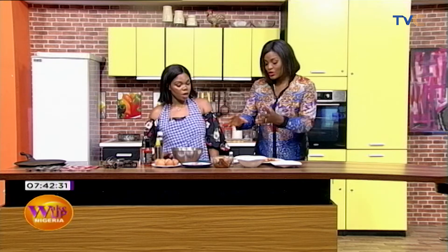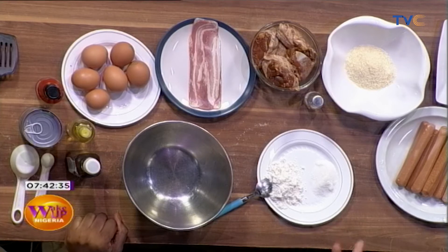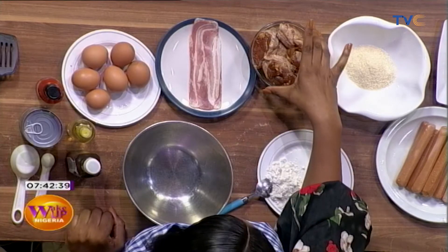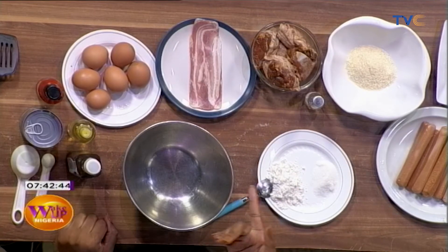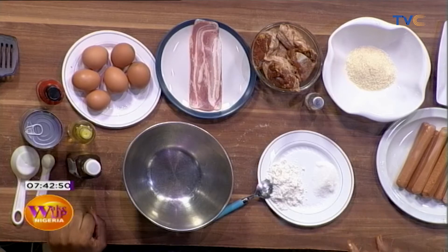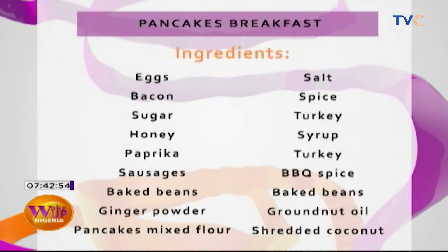So what did you put in it? We have barbecue sauce, salt, and what else — Maggi, honey as well in my grilling, and the chili as well. So it was well seasoned. Now if you check your screen right now, you'll see the ingredients for our pancakes breakfast.